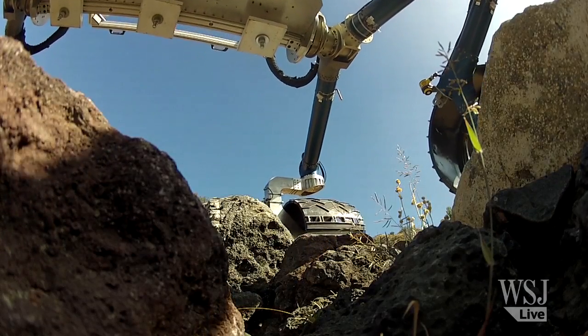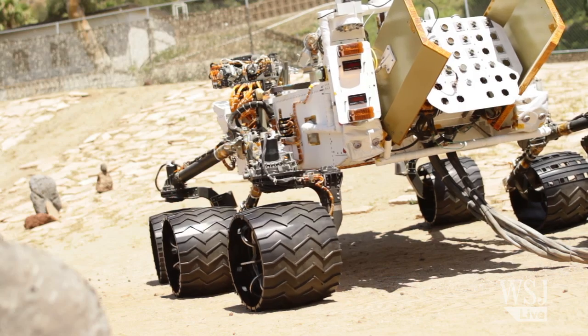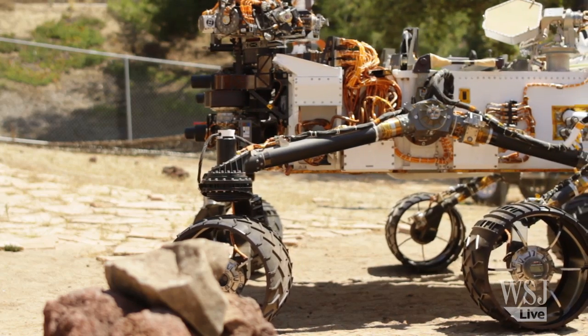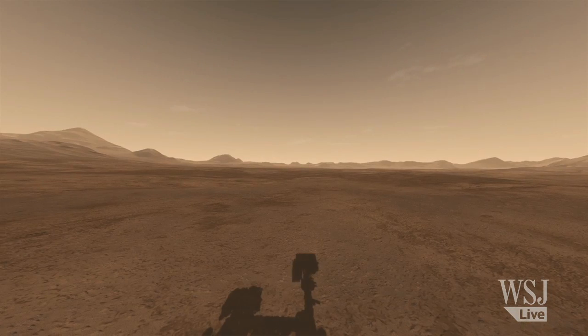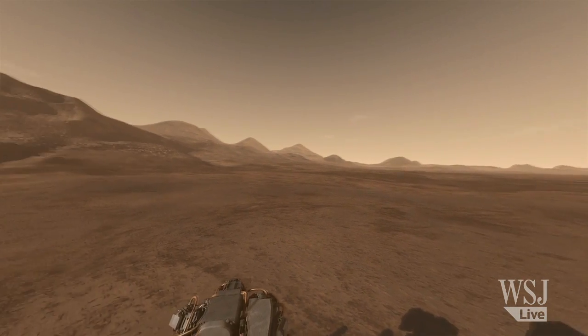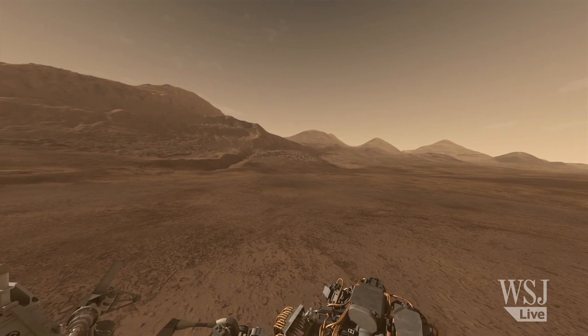The one-ton Mars Science Laboratory and its Curiosity rover are due to touch down in the Gale Crater, a spot that may record billions of years of Martian history and perhaps its more habitable past.